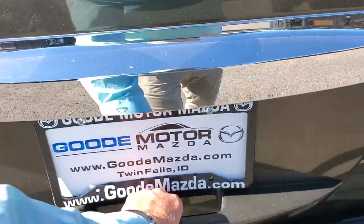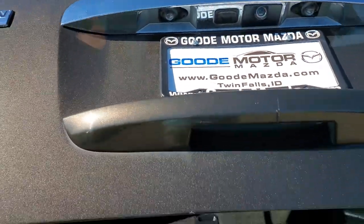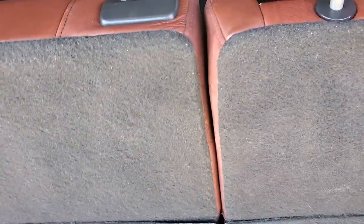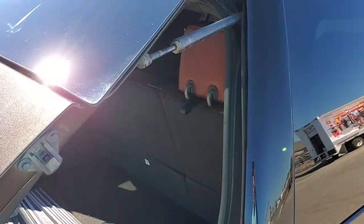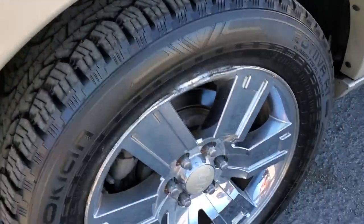It does have a power liftgate. I hear a little bit of squeak in the hydraulic lift there, but everything looks good. It looks like it's got power-fold seats, which is cool. There's a little bit of scuff there. Power liftgate closes right there — you can probably hear it. It probably needs to be oiled or something, but we're not going to do a whole lot to an 08 with over 100,000 miles.